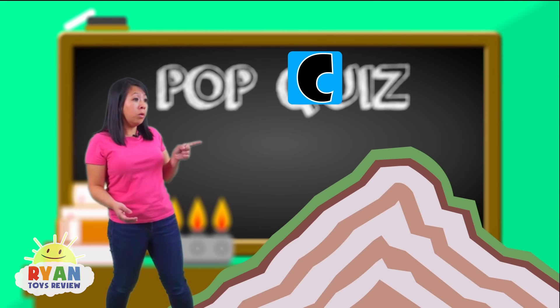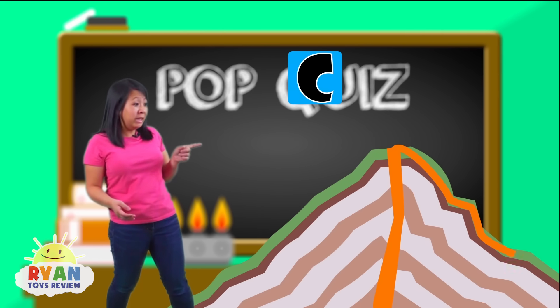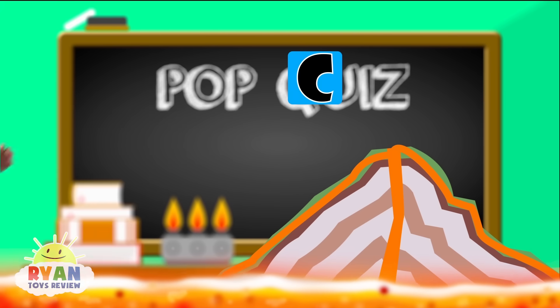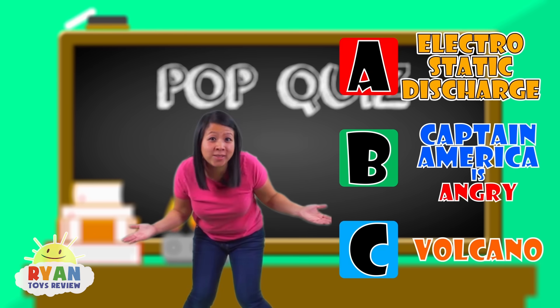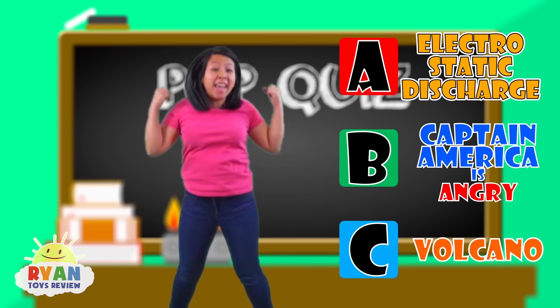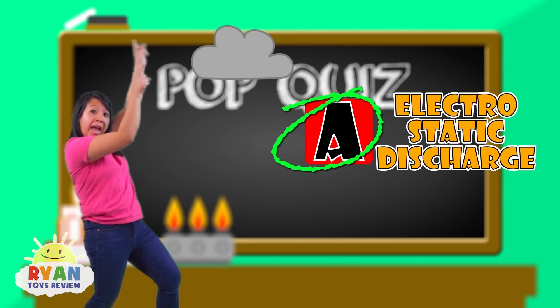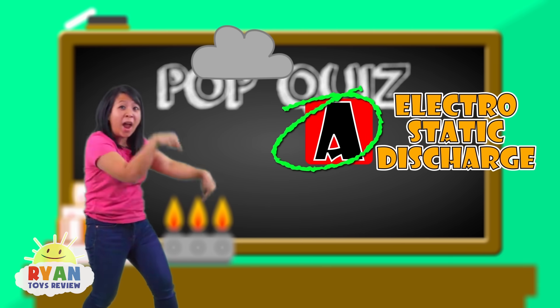Or is it C — a volcano? It's erupting! Oh no, guys, a volcano! Do you guys know the answer? It's A! It's because of the electrostatic discharge between the cloud and the ground!